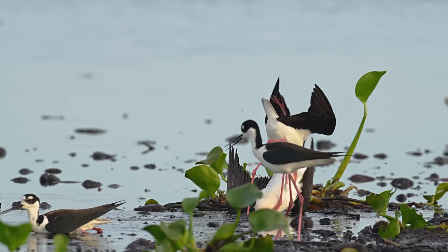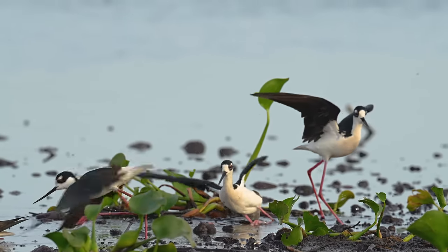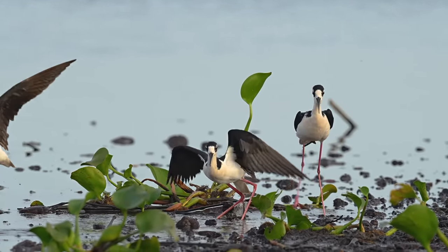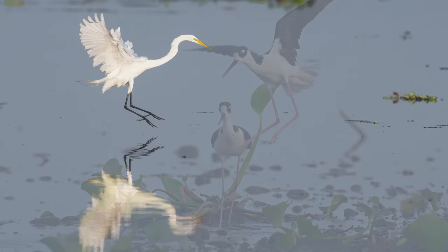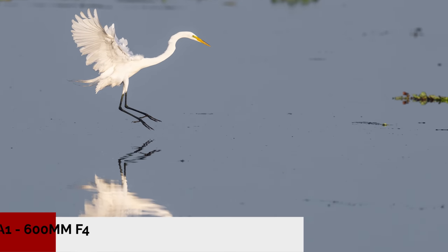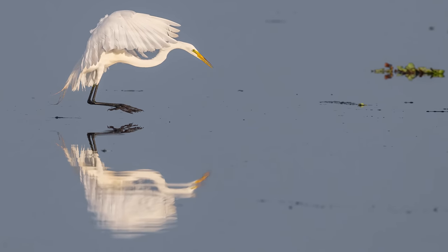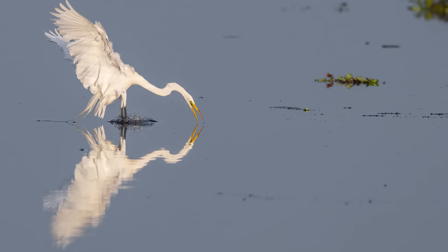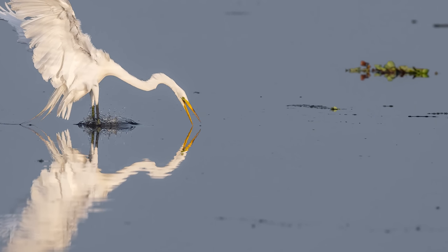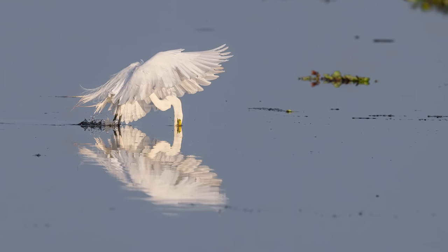This entire fight happened in a flash. Slowing things down a bit gives us a front-row seat to all of the crazy action, and these birds try their best to destroy each other. And while all that was going on, a great egret was busy getting some breakfast. The calm, clear conditions provide some extremely beautiful and unique shots as the bird's reflection is mirrored onto the surface of the water. I don't normally see this type of bird take fish while in flight, but this one sure did.